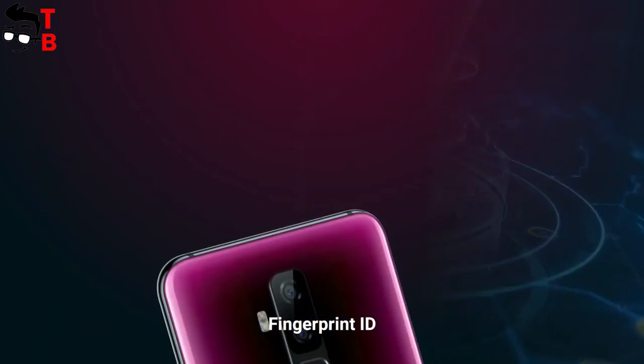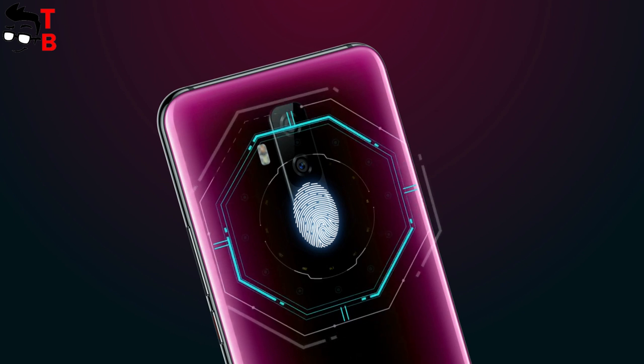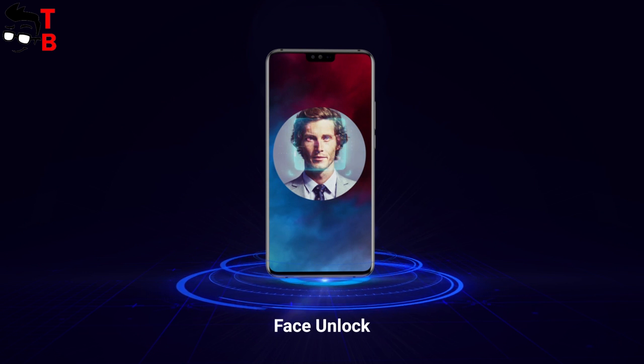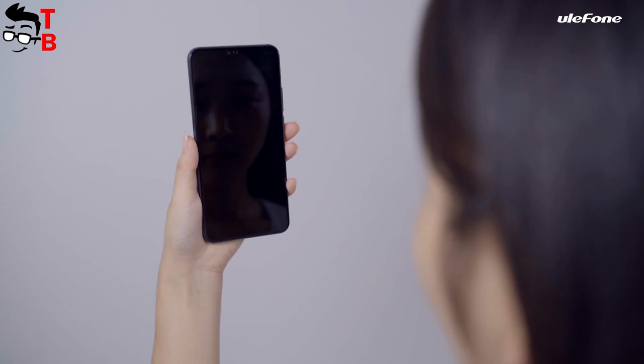Ulefone T2 is not Ulefone T2 Pro that we saw a year ago. It has a fingerprint reader on the rear panel, but not under the display. The cameras and battery are also much worse. Anyway, Ulefone T2 is already on sale, while Ulefone T2 Pro will probably never be released.